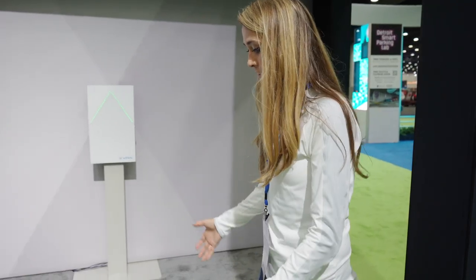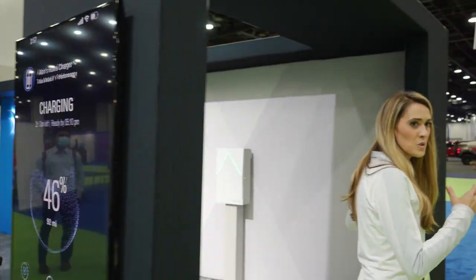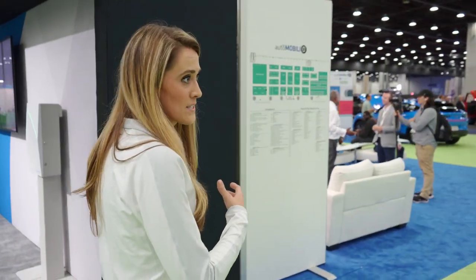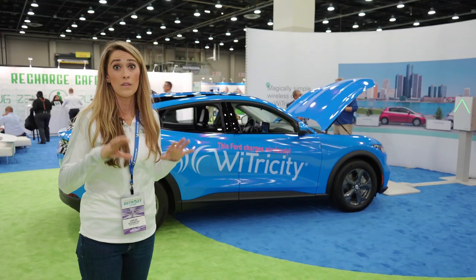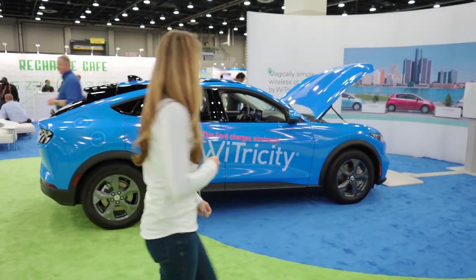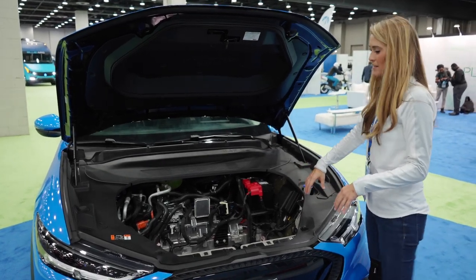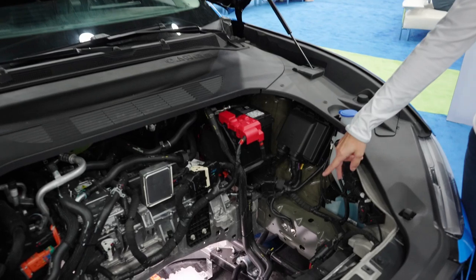I'm here at the Y-Tricity booth and they have a wireless charging system that delivers up to 11 kilowatts at over 92% efficiency. Around the other side they have more to show us. They're also doing a demonstration with a Tesla Model 3 equipped with this system. It's going to be around $2,000 for a device like this if the vehicle has the capability to take the wireless charge. There are vehicles on the market right now in South Korea with Y-Tricity equipment in them, and hopefully it will be available here in the States soon. If you look at what is supposed to be the frunk of the Mustang Mach-E here, they've ripped that out to put in the power receiver down at the bottom.